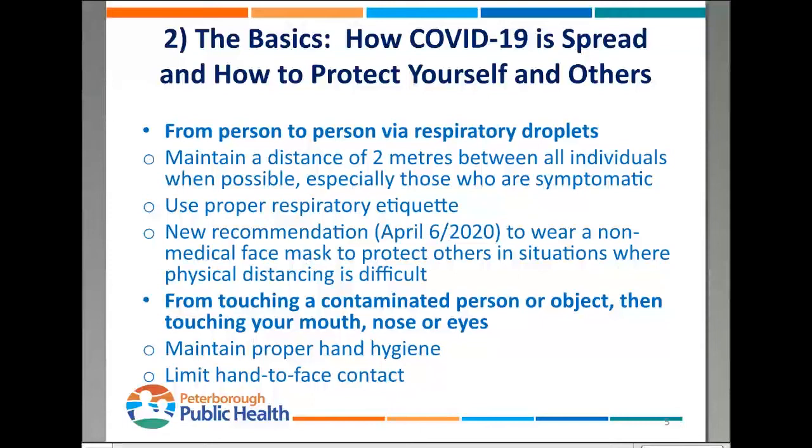The second way — thought to be more of a secondary way — is through touching somebody that has the virus on them, or touching an object that has the virus on it, and then introducing it into your body by touching your face, specifically your nose, mouth, or eyes. We have to be really mindful of limiting hand-to-face contact and hyper-vigilant with hand washing. If there's no sink around, we can use hand sanitizer gels.